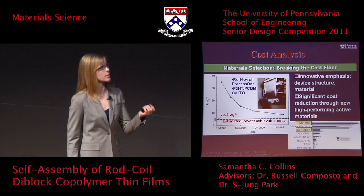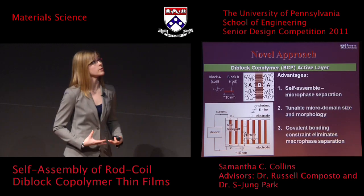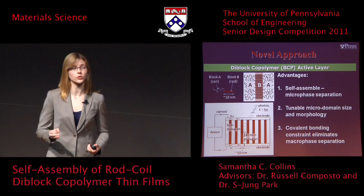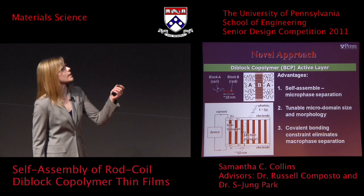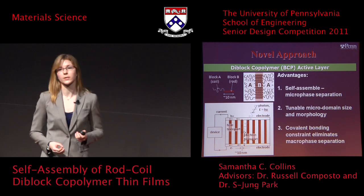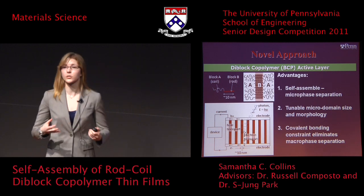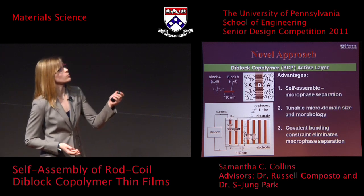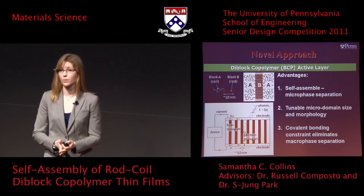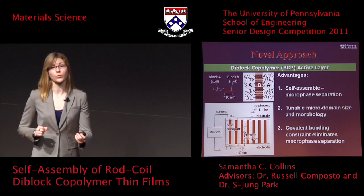There can be a significant cost reduction achieved in dollars per watt through new high-performing active materials. I will be focusing in my study on both material selection and fabrication process. A novel approach we will use is a block copolymer active layer approach. The advantages include that these diblock copolymers self-assemble into microphase structures. Block A can be modeled as a coil or flexible rope, and block B can be modeled as a rigid rod, like a beam or column. The microphase separation can constitute itself into, for example, lamellar or layered structures, where block A and block B have microphase-separated layers on the order of 10 nanometers, which is the exciton diffusion length, giving a much higher probability that an exciton will be able to diffuse and separate into an electron and hole.